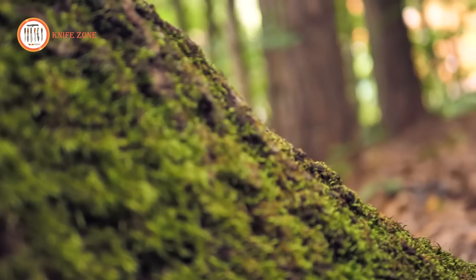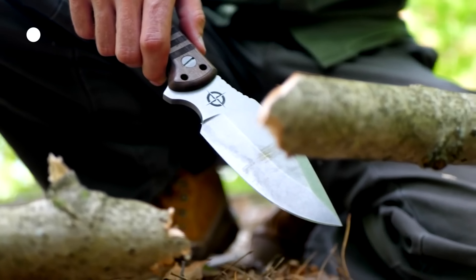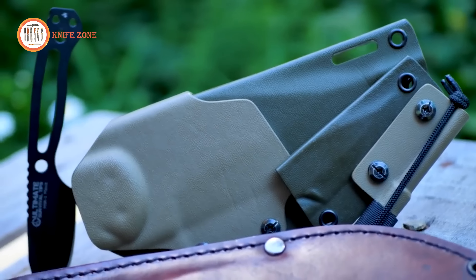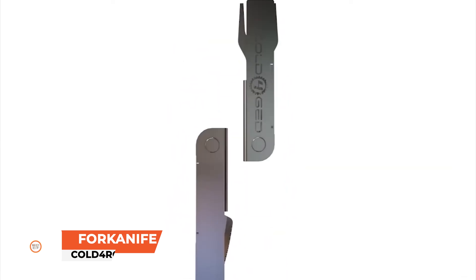In addition to the MSK-1 Primitive knife, Ultimate Survival Tips offers the MSK-1 Primitive Elite and Elite Warrior knives, along with a full line of add-on sheaths, kits, and survival gear.